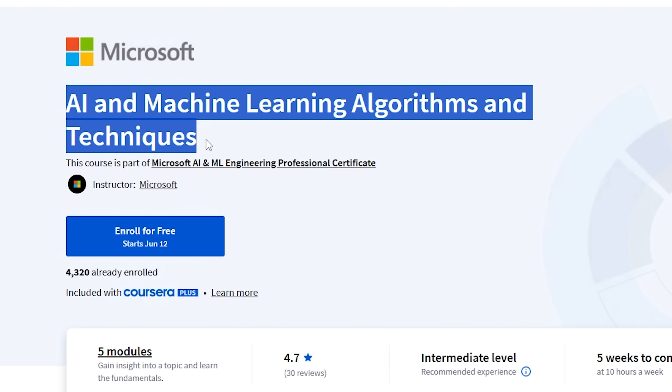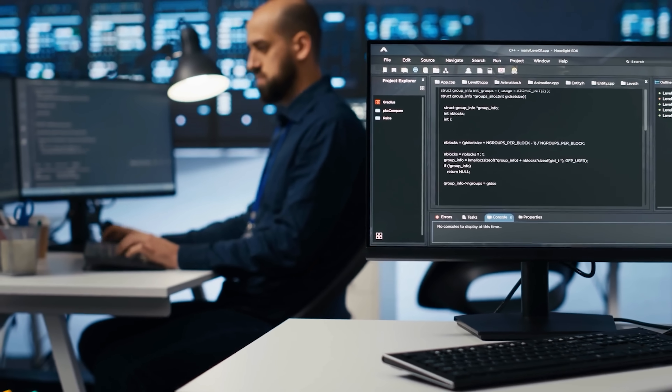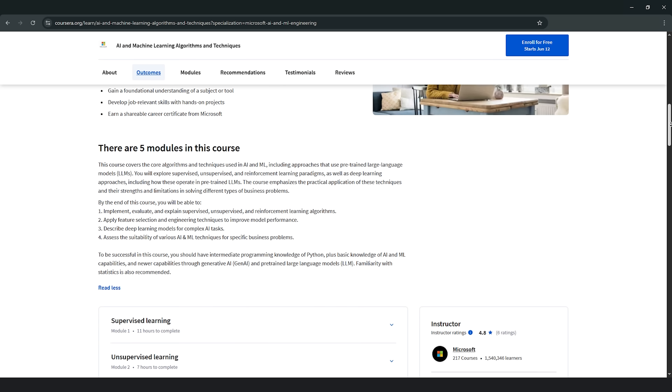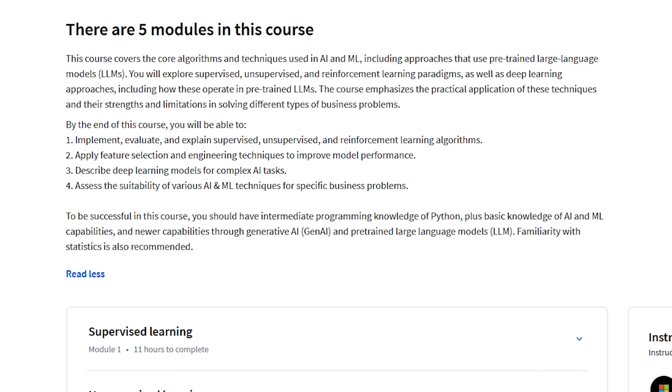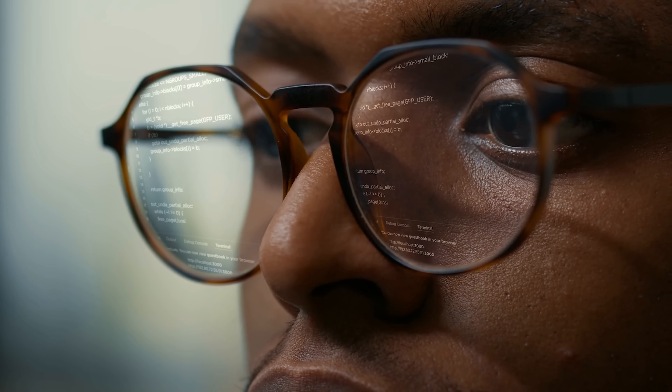Course 2: Artificial Intelligence and Machine Learning Algorithms and Techniques. This course dives into the main AI and machine learning methods you'll use in real life. You'll learn about different ways machines learn, like supervised, unsupervised, and reinforcement learning, and get to know deep learning too, especially how it works with large pre-trained language models. The focus is on understanding how these techniques work and how to use them to solve real business problems.